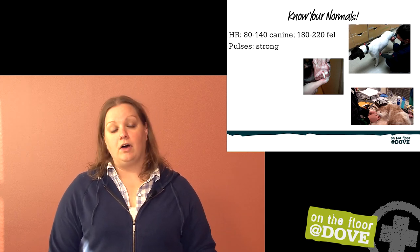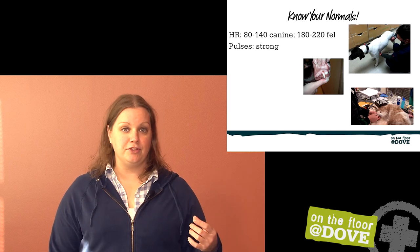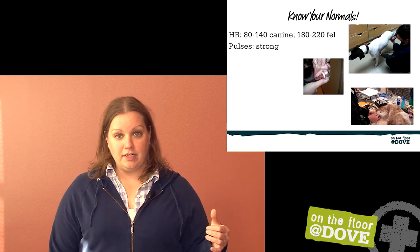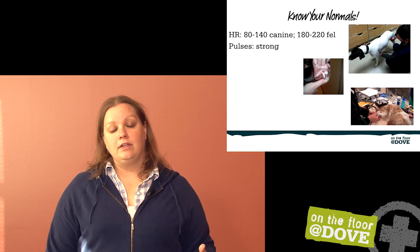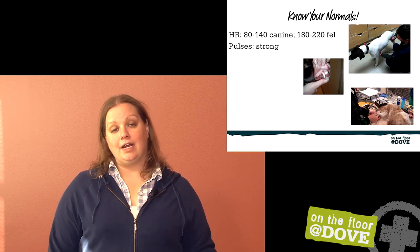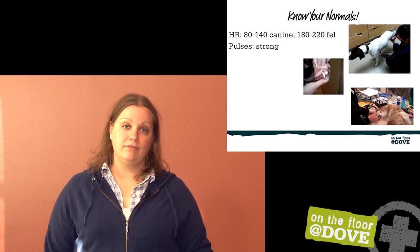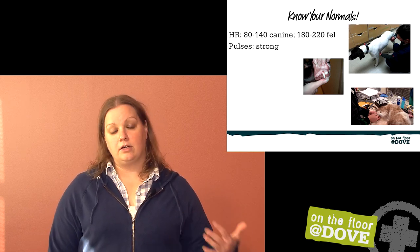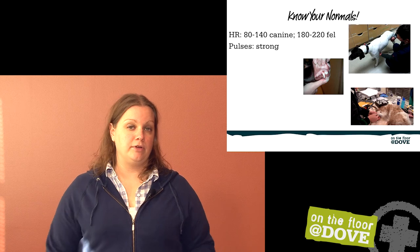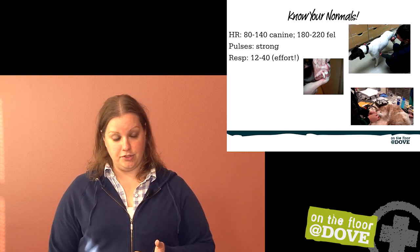I like to feel pulses all the time in patients, and they should be strong. They shouldn't snap against your fingers and they shouldn't just dribble beneath your fingers. Feeling femoral pulses and dorsal metatarsal pulses, especially in dogs, can give you a good idea of how well things are going. Cats are a little more challenging, but you can feel femoral pulses in cats. I encourage everybody to do that each time you put your hands on a patient so you can judge treatment to treatment how well that animal is doing.